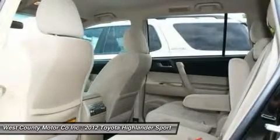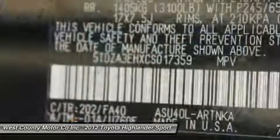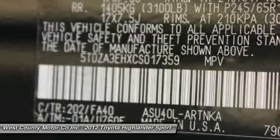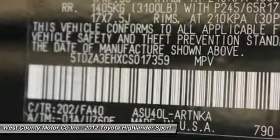Don't sit on your hands — buy this great Highlander. It's a great value and efficient as a people and cargo mover. Print this page and call us now. We know you will enjoy your test drive towards ownership. Come in today for a test drive.